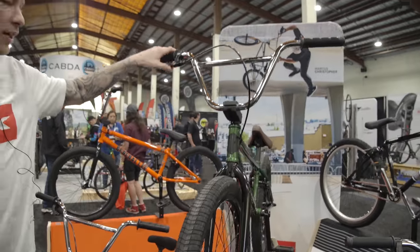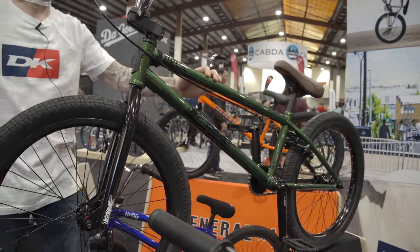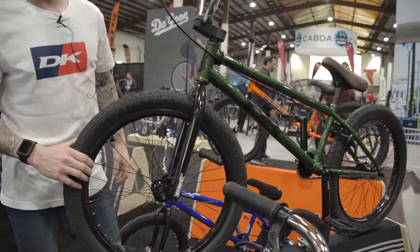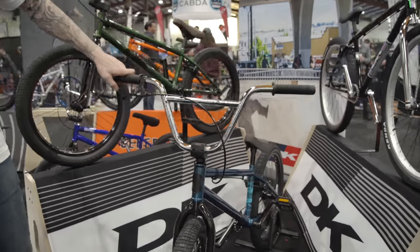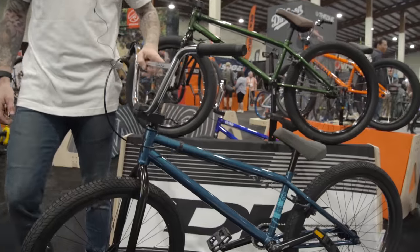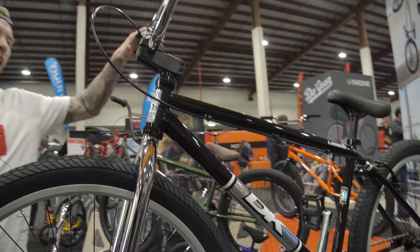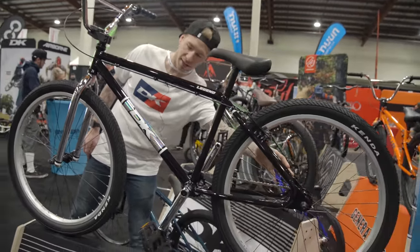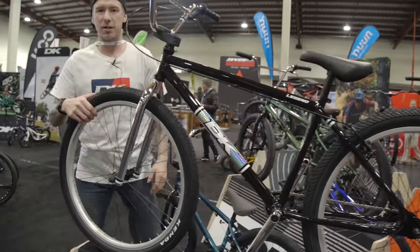This would be our 22-inch DK Vega. Really stoked on this green — got this really nice brown seat, and brand new for this year we got double wall rims. Moving on over here, this is the DK Cygnus 24 in Harbor Blue. These 24-inch bikes have been really popular this year. And then we got our DK Legend — it's got the loop tail which everyone really likes, chrome fork and bar, silver graphics, and silver rims to match.